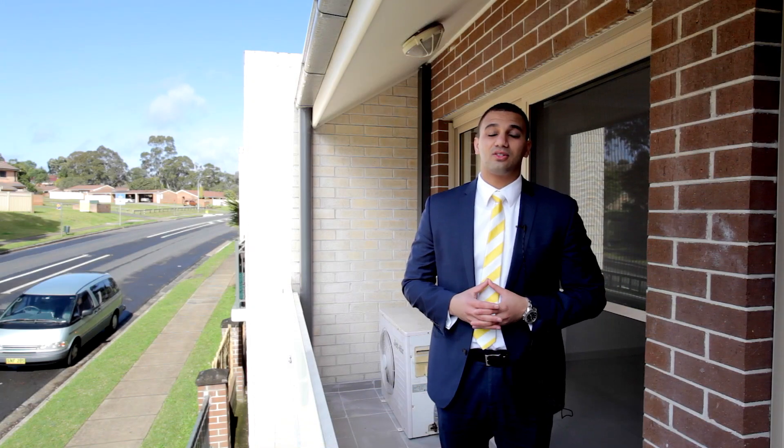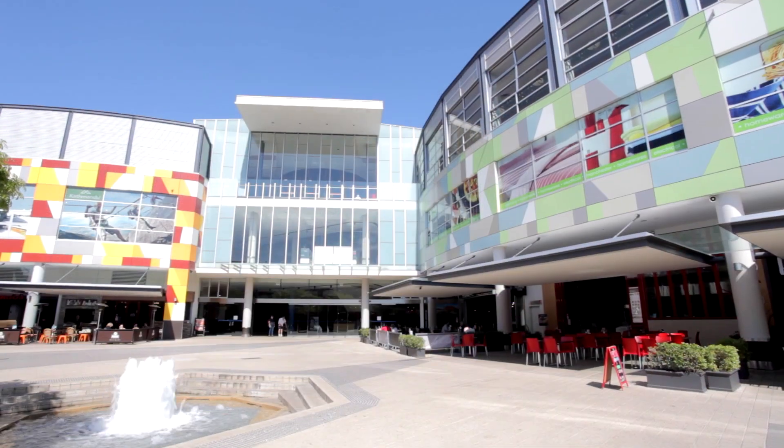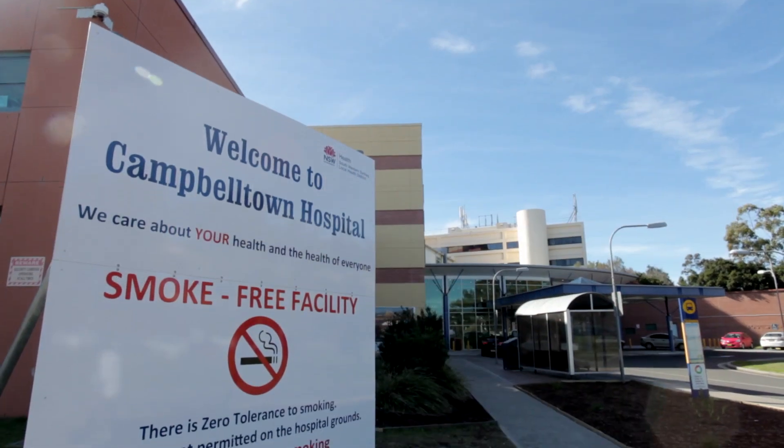You're in walking distance to local schools, MacArthur Square Shopping Centre, train station and Campbelltown Hospital.